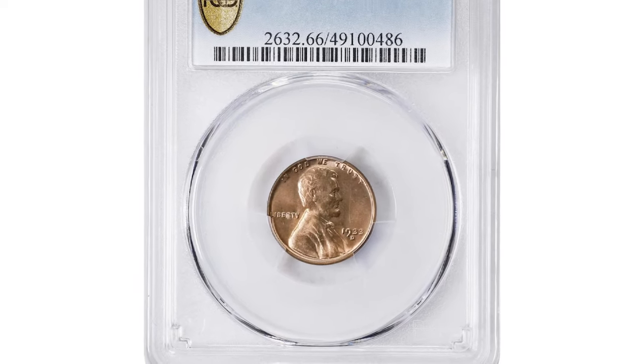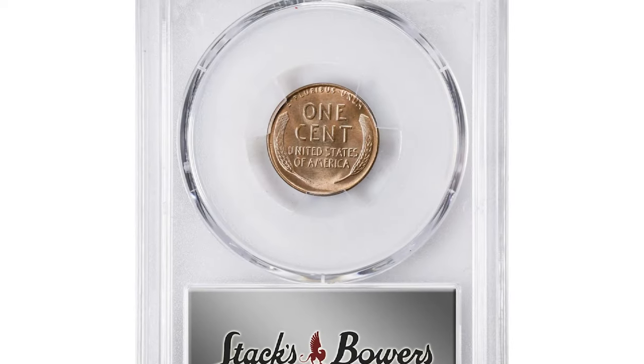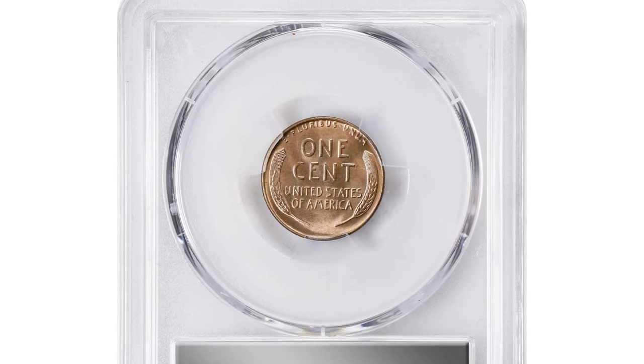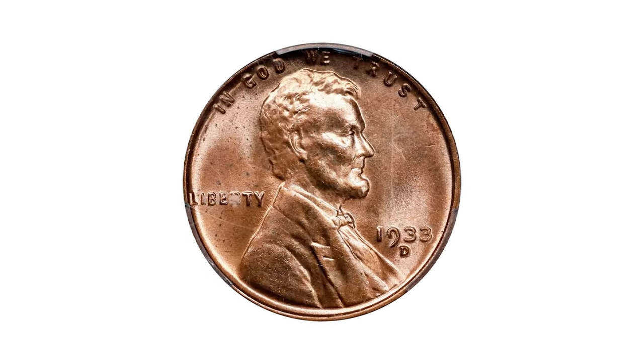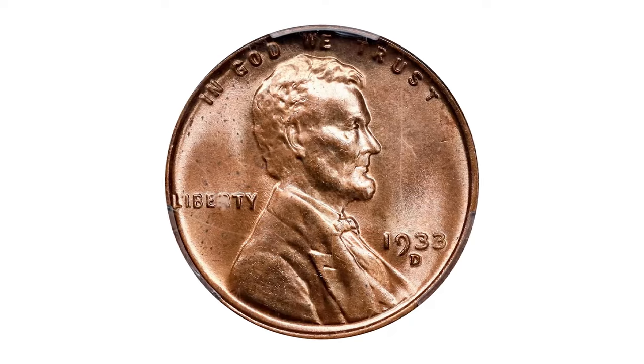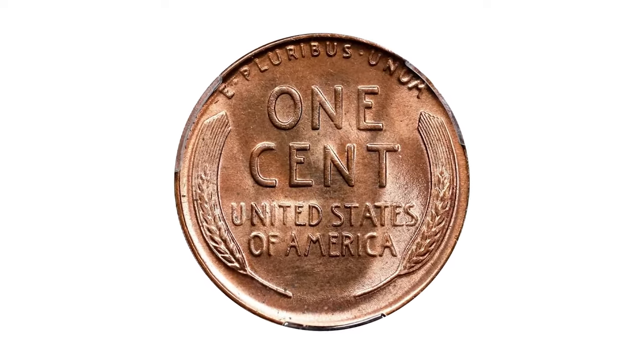This stunning 1933-D Lincoln Cent, a true superb gem graded Mint State 66 Red by PCGS, recently fetched $192 at Stack's Bowers auction on July 24th. The D mint mark indicates that this coin was struck at the Denver Mint.